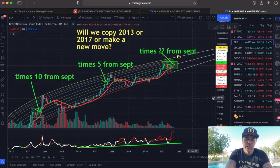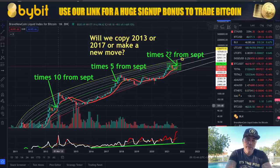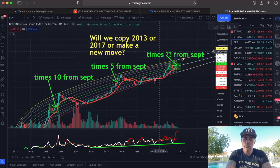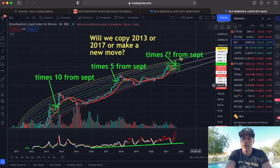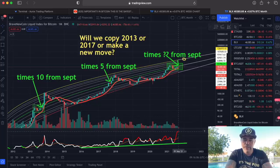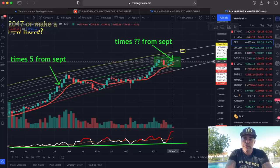I told you how Bitcoin moved from September till December the last couple of times. From September till December top, we went times 10. Here, times 5. And here, if we go only times 2.5, we would still be above $125,000. So this chart is still on track. We also have a red NVT, which is very positive. We are still above the 200 moving average on the monthly as well, and we are fighting that midline. When we break that, I think we will see explosive growth.